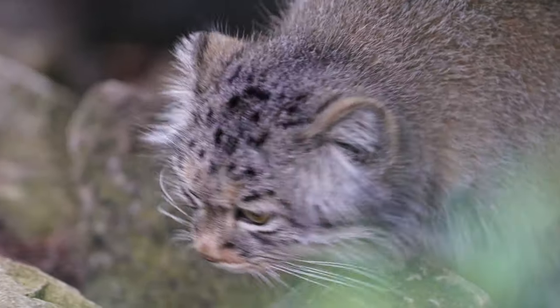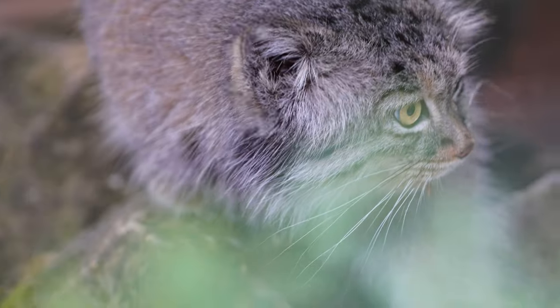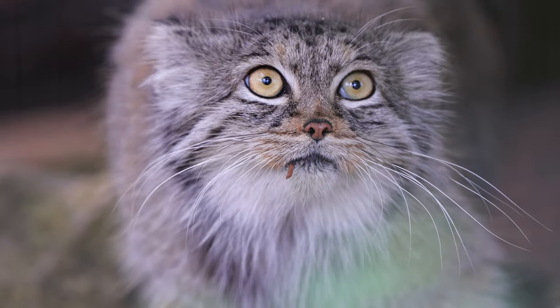For instance, when a wildcat brushes past an obstacle, such as a tree or prey, their whiskers send signals to their brain to help them avoid collision, or even to bite down on their prey with pinpoint accuracy.